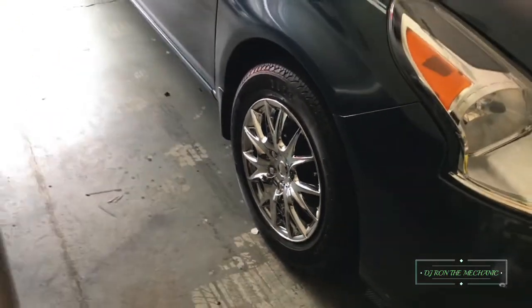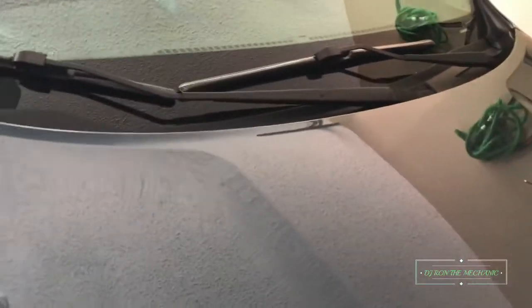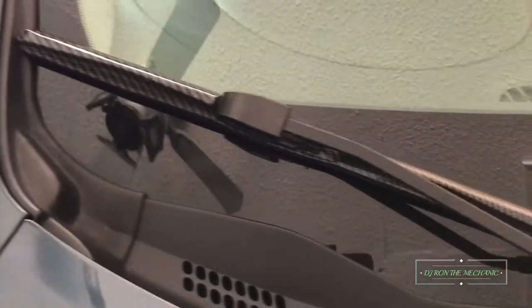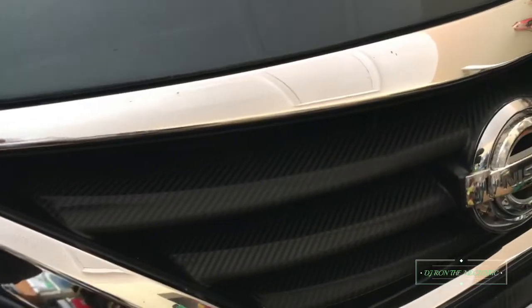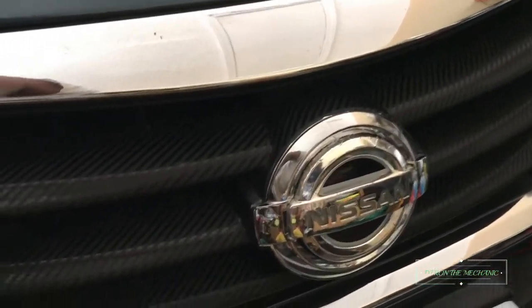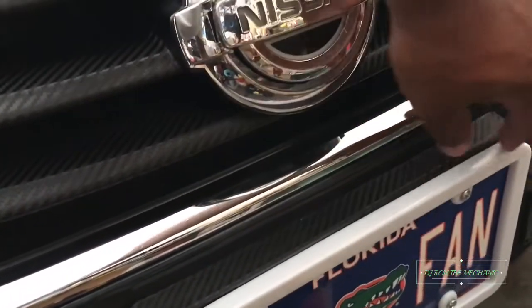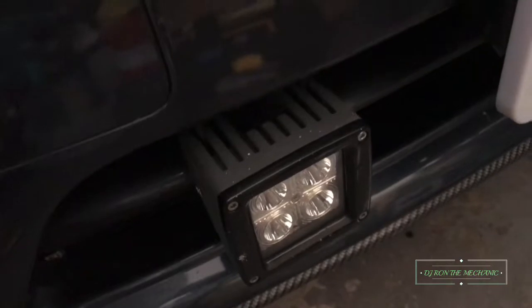Just to give you a rundown of what all I've done to the car, starting with the front — you can see the windshield wipers, the grill, the LED emblem, LED license plate tag right there, the little holder. I wrapped the front part of the license plate holder, and I got my fog lamps on.